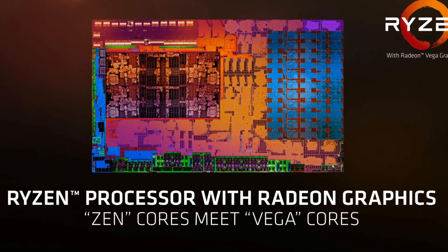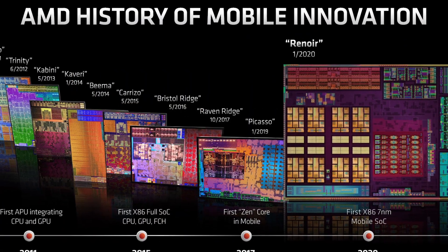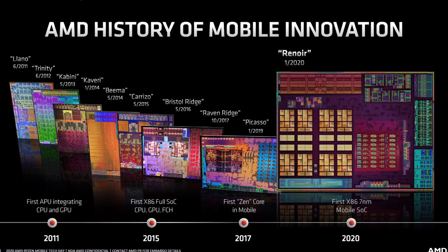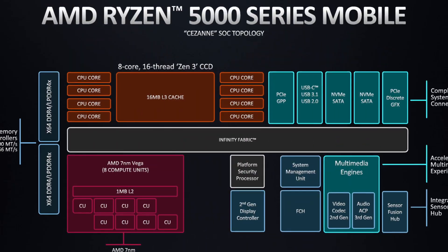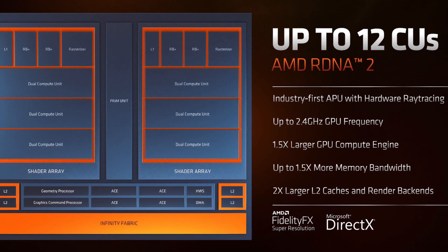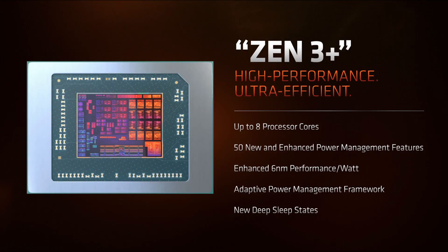Until now, AMD has only changed either the GPU or CPU architecture with any new APU release, but not both at the same time. If we take a look at AMD's Zen-based APUs, we can see a very conservative approach. Raven Ridge started off in 2018 with Zen CPU cores and Vega graphics. Over the next years, AMD never changed the graphics IP, but only upgraded the CPU cores. Picasso offered Zen+ cores and Vega. Renoir made the switch to Zen 2, but still used the same old Vega GPU. Cezanne introduced Zen 3 with, you guessed it, Vega. Only with Rembrandt did AMD finally ditch Vega for the much-improved RDNA 2 architecture, but the CPU cores are still Zen 3-based — Zen 3+ to be more specific.